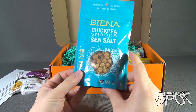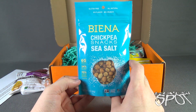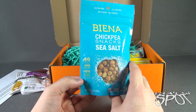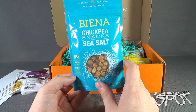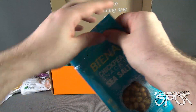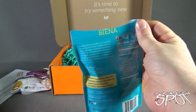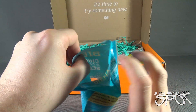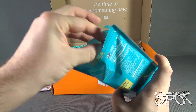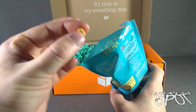Moving along, we also have chickpea snacks from Buono — 24% daily fiber, 70% less fat than dry roasted peanuts, and of course gluten-free. It says big flavor, big crunch, all natural. I have a friend who absolutely loves chickpeas as snacks — I could take them or leave them to be honest. This is a chickpea that's been dried out. Let's give it a try.